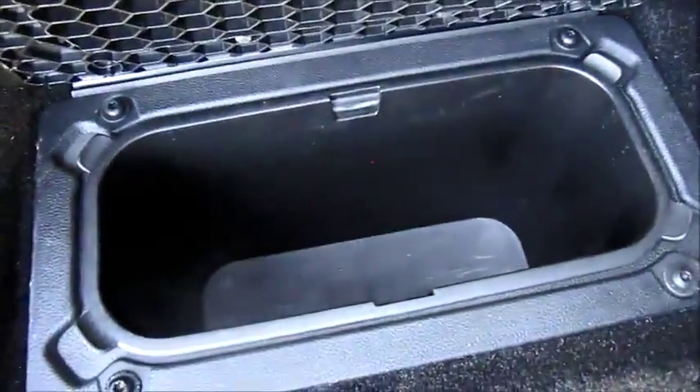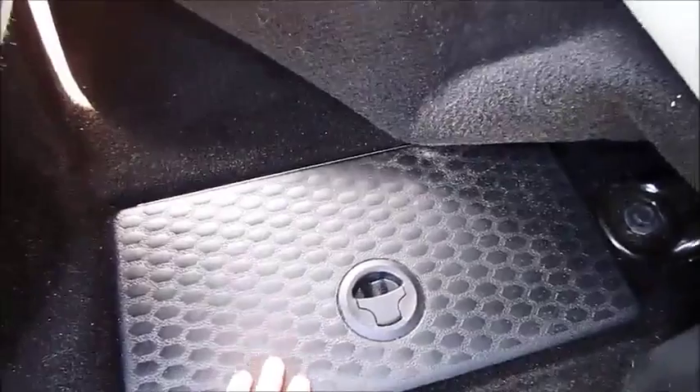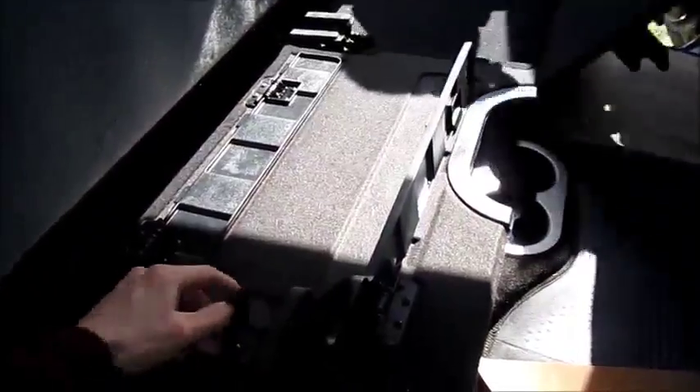It has a double glove box, a power sliding rear window, and an auto-dimming rearview mirror. In the rear seats, there's storage in the back, with two storage bins underneath the floor — one on either side. There's a removable tray where you can put ice, drinks, and refreshments to keep them cool. Underneath the seat, there's a flat loading floor that pulls out when you don't need the seating area.